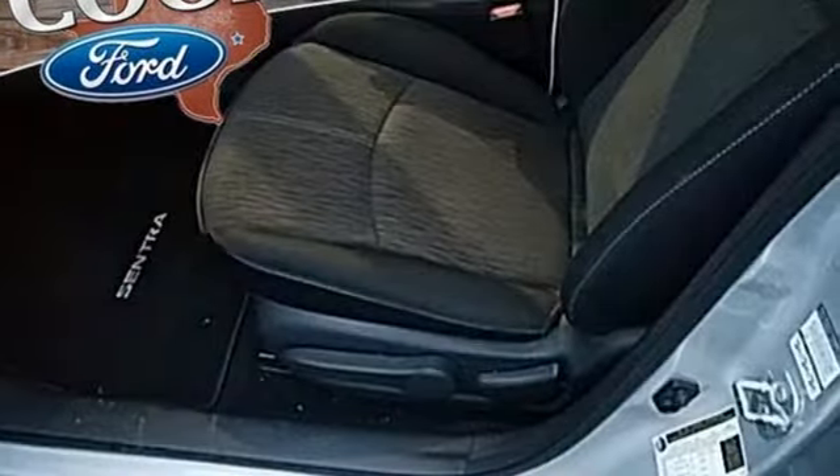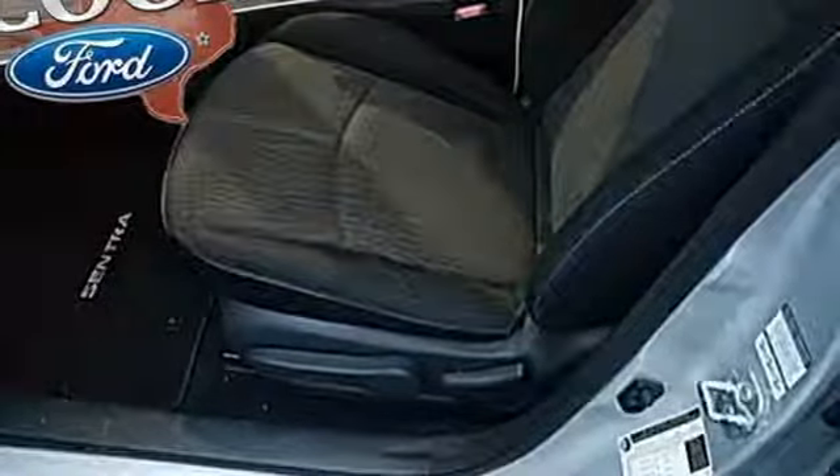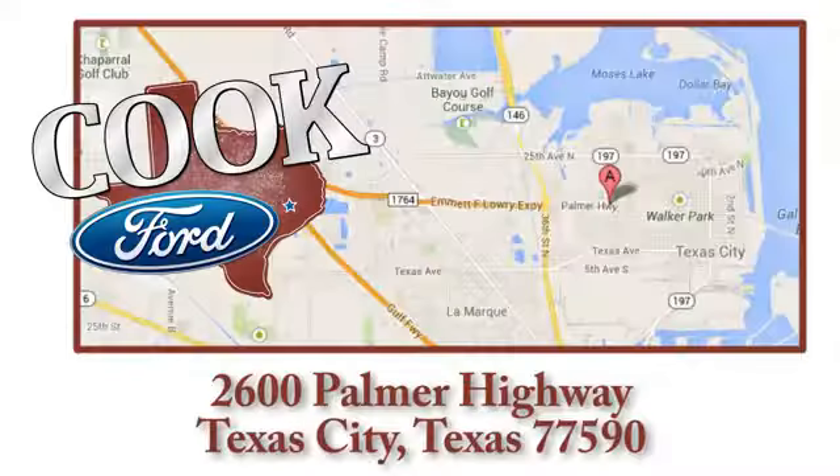Nissan, built for the human race. Driving is believing. Test drive it today. Call, click, or stop in today. We are conveniently located at 2600 Palmer Highway in Texas City, Texas.